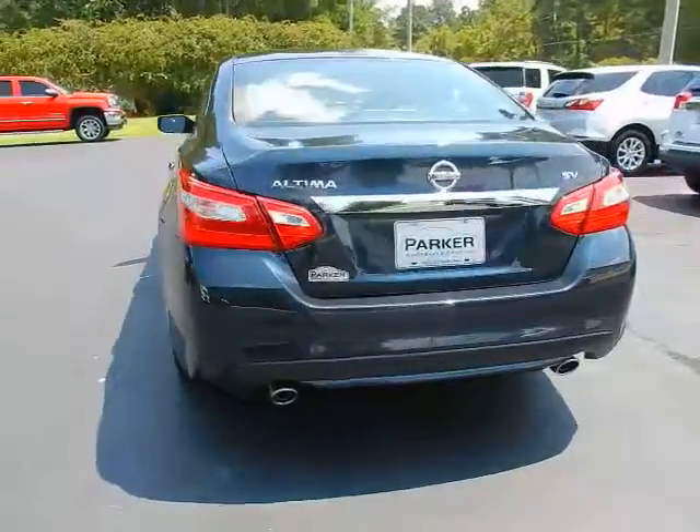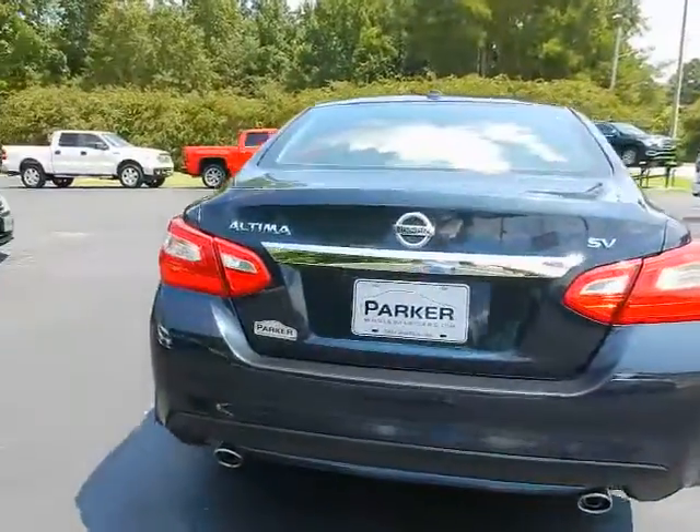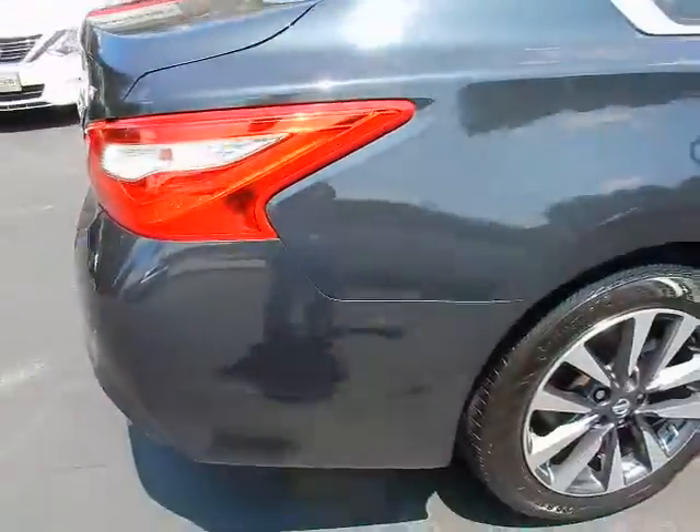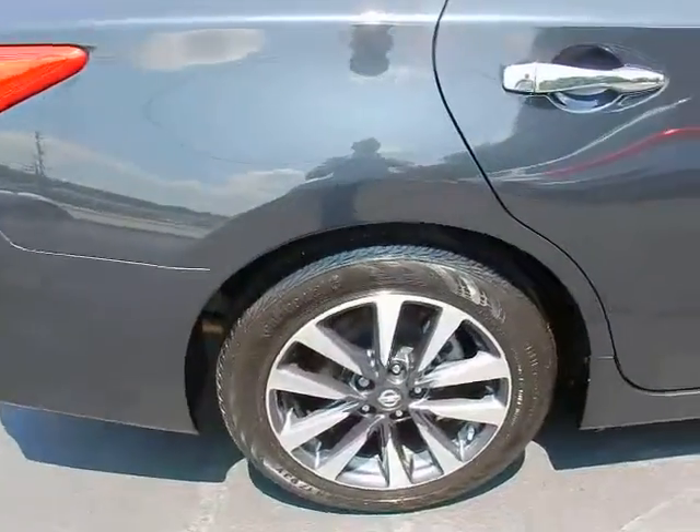Around back: dual exhaust outlets, rear view camera, SV badging on the trunk, 17-inch alloy wheels, and Continental tires.